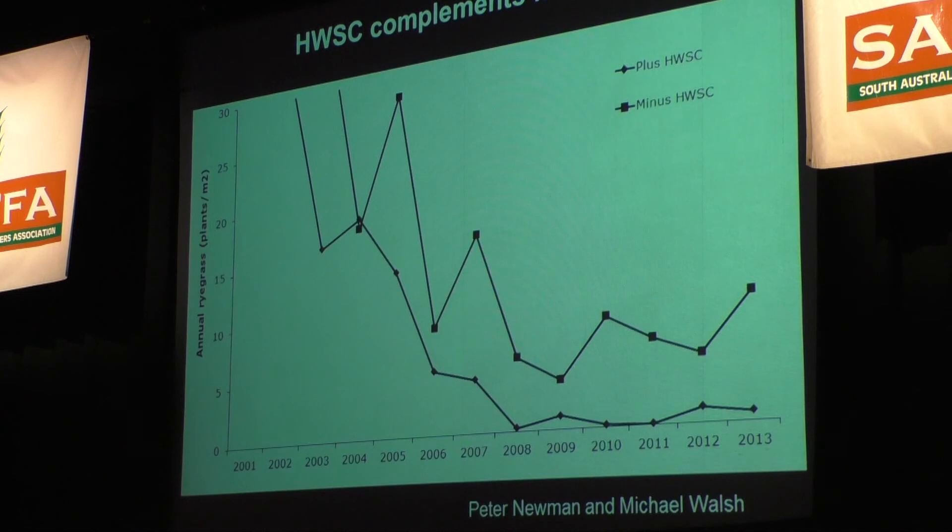So that's 30 focus paddocks, cropping focus, 90% crop — both lines are at the same level of crop. They're all good growers. The difference is harvest weed seed control every second year.